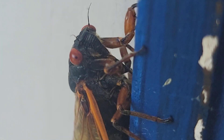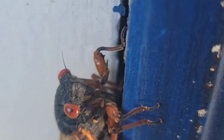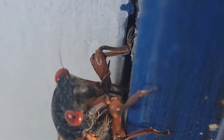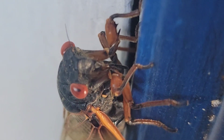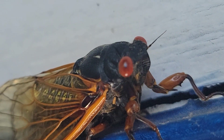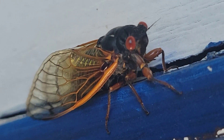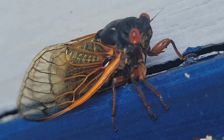And so there you go, there's a cicada. Hope you enjoy checking it out at this close level. They're interesting to look at, but nobody misses them when they're gone, and they are about gone for this cycle. So there you go — a cicada, up close and personal. That's some good stuff, I guess.